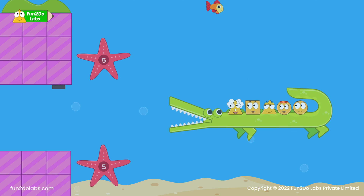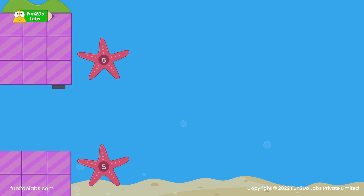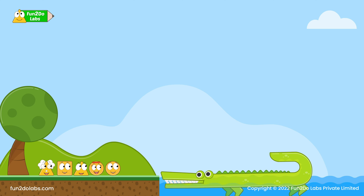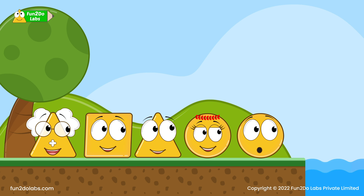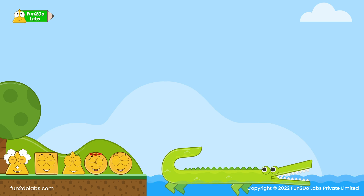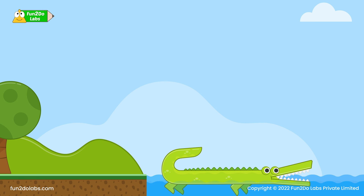Max brings them out of the lake. 'I am sorry for my rude behavior. I just wanted to be your friend so that you could come and meet me very often.' 'That is alright — today we made a new friend and had fun exploring the underwater world. We would like to visit again!' Uncle Math and the others agree and say goodbye to Max. What an adventurous day it was!